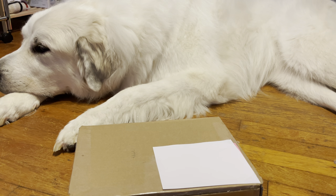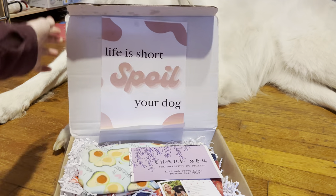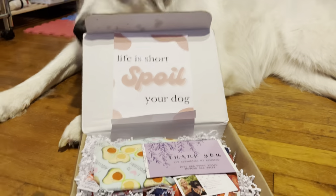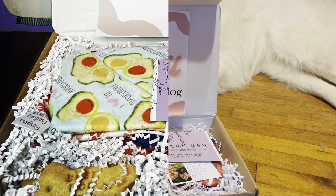Without further ado, let's get on with the video. When you open the box, it is like so cute. This is what the box looks like.